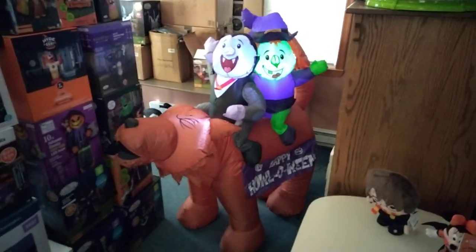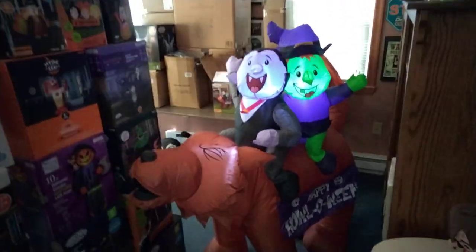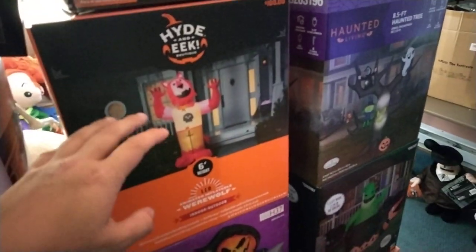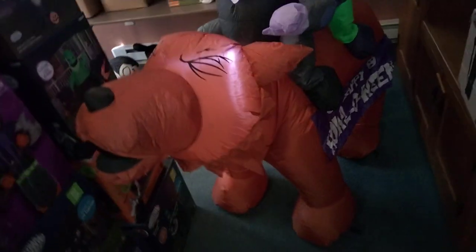This is the new for 2023 five-foot-wide wolf, vampire, and witch scene. This is being sold at Tractor Supply for $80 — pretty expensive, but really unique because we really don't see wolves that much. The only other wolf released by Jemmy so far is this one, because buyers pick them out.